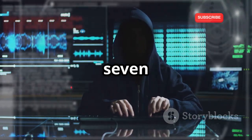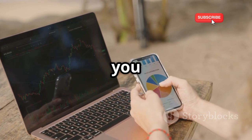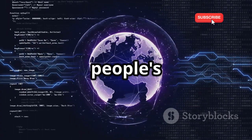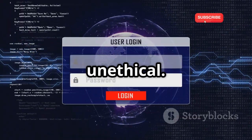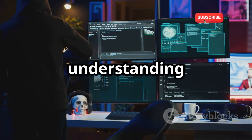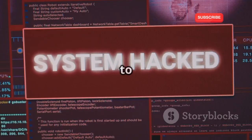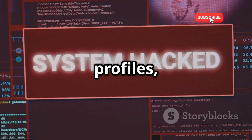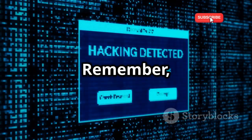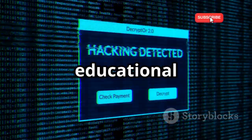Next, we have Droid Sheep, an app that lets you see what others are doing on your Wi-Fi network. Using Droid Sheep to snoop on people's data without their consent is illegal and unethical. However, in the right hands, Droid Sheep can be a valuable tool for understanding how web session hijacking works and for testing the security of your own network. It allows you to intercept web session profiles, potentially gaining access to someone's accounts if they're not properly protected. Remember, Droid Sheep is a powerful tool that should only be used for ethical hacking and educational purposes.